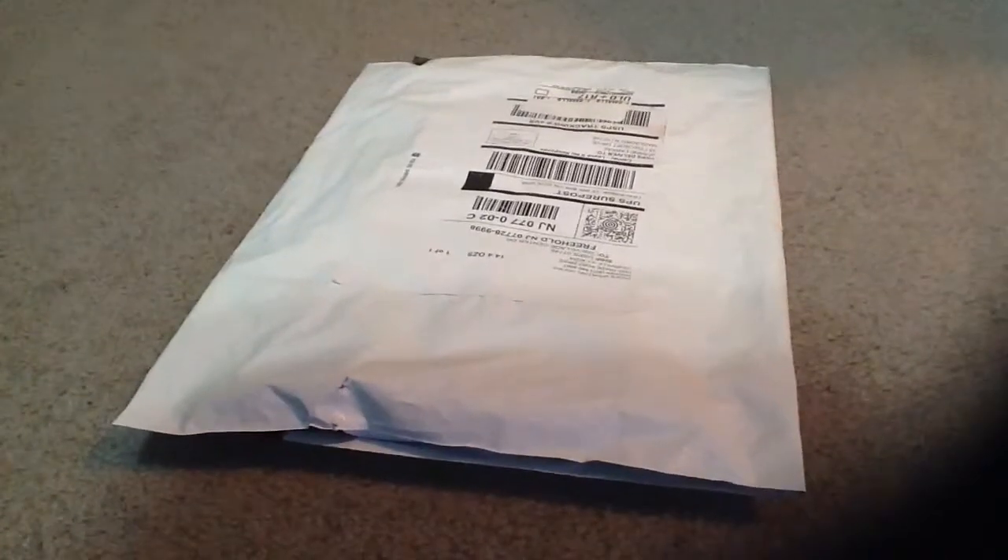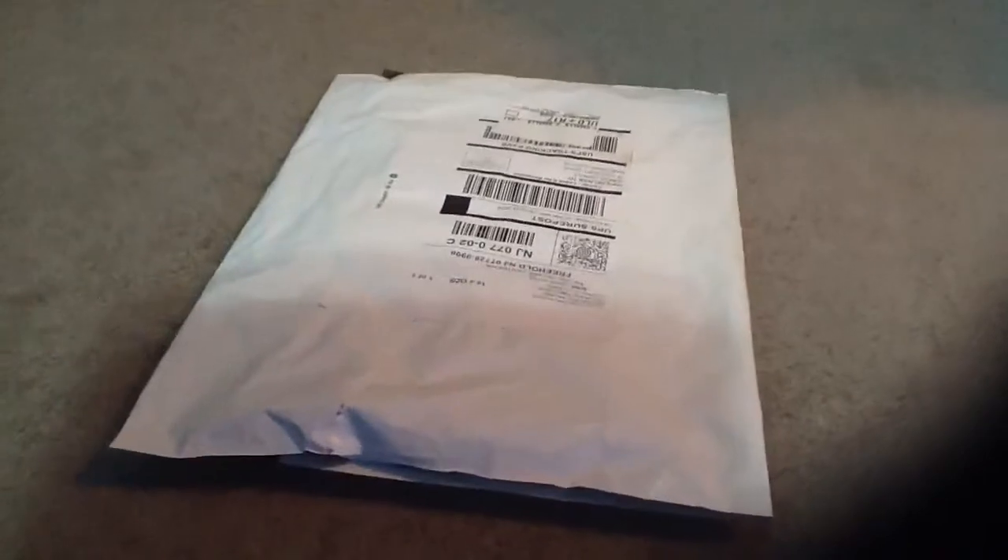Thank you for tuning in for another video of the Chris Parker Sonic Guy. Today I am doing the unboxing of this video, having you guys with another mystery package that my team came through.